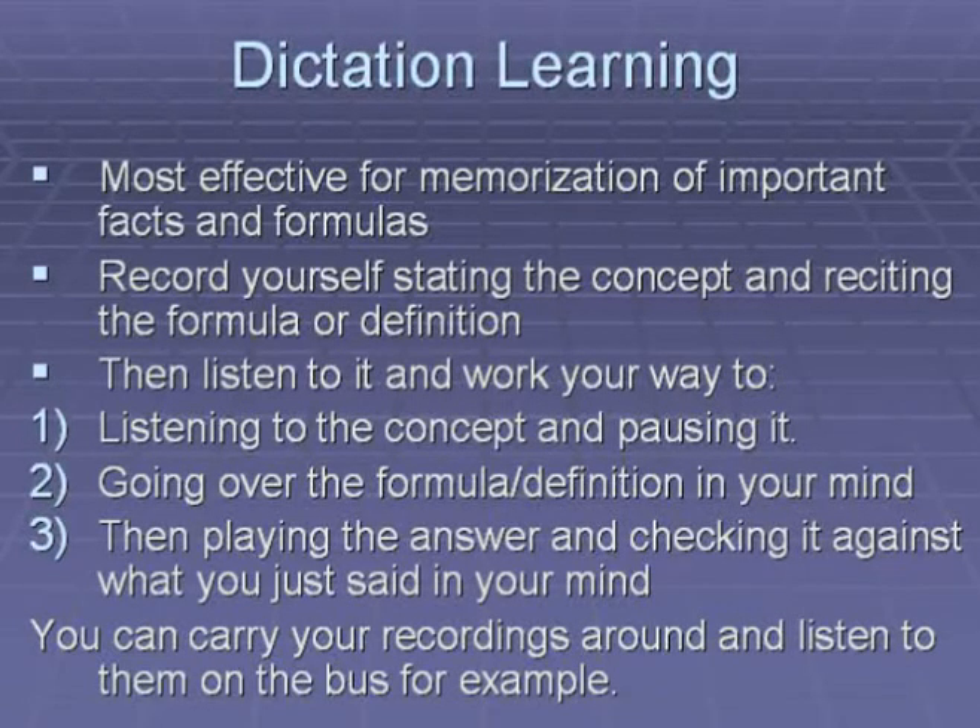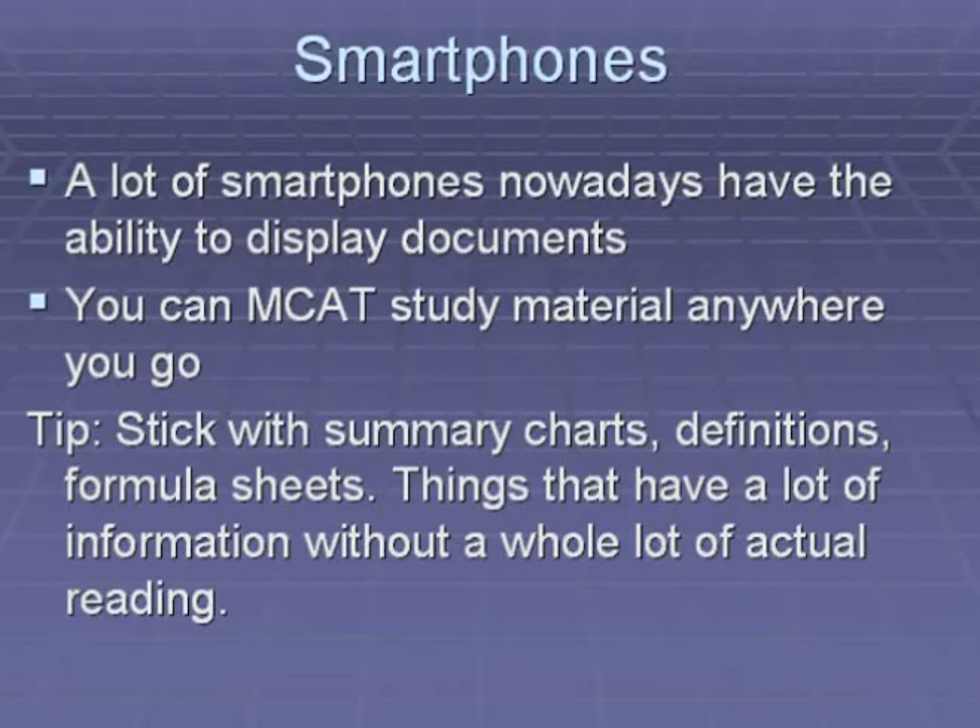Dictation learning involves recording yourself stating the concept and then, after a brief pause, reciting the formula or definition. You then listen to it, recite the answer in your mind, and work up to being able to pause the recording, recall the formula or definition, then play the answer and check it against what you said. A lot of smartphones nowadays can display documents, so you can carry MCAT study material anywhere. I recommend putting summary charts, definitions, and formula sheets on your smartphone — things with a lot of information at a glance, since it is more difficult to read lengthy text on a cell phone.